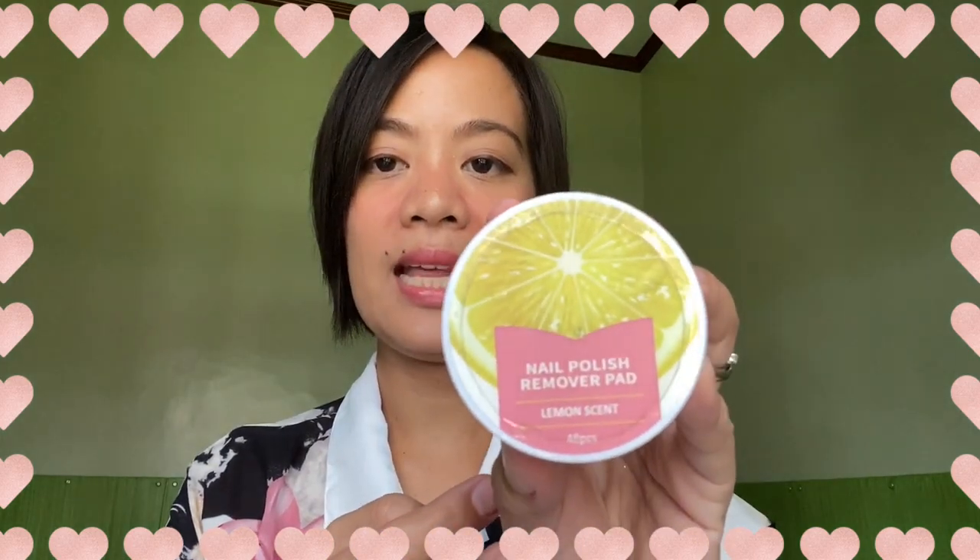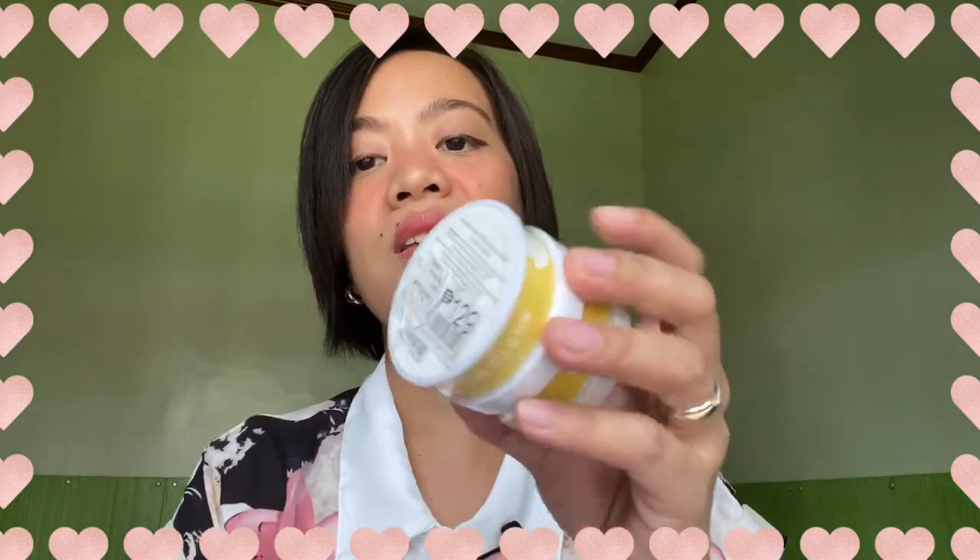Next is this nail polish remover pad, lemon scent — only one pack left, so I got it. This is 129 pesos for a pack of two. I'm a fan of putting nail polish on my toes, but the liquid nail polish remover I usually use is too strong and my toenails tend to crack. So let me try this remover pad instead — it already comes pre-soaked with nail polish remover. I'll give you an update once I use it.